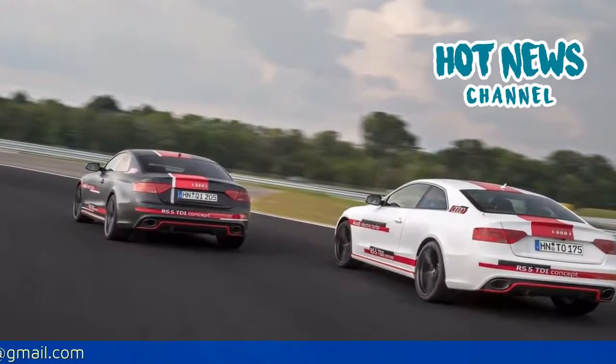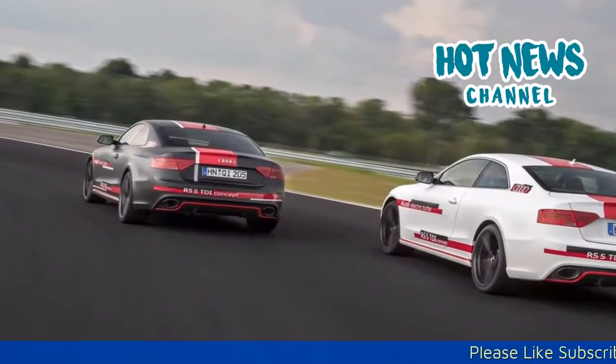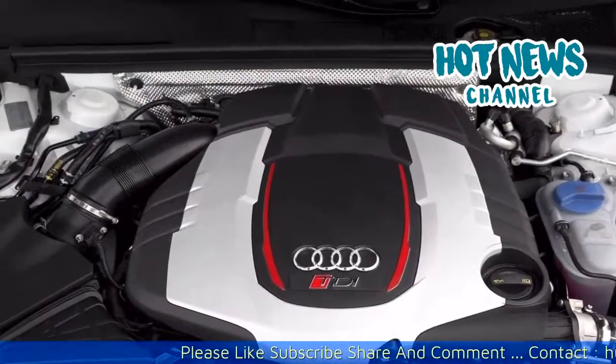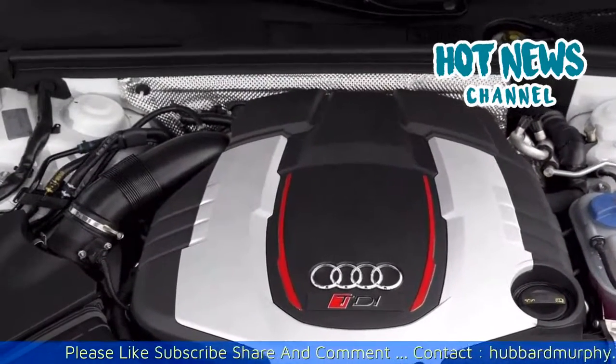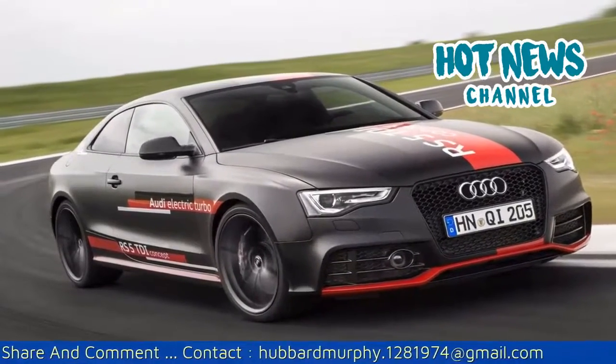Featuring a powertrain unlike any other on the market, it provides a glimpse into what could be the future of forced induction. What differentiates the Audi RS5 TDI concept from all other vehicles currently on the market is that it features an electrically driven turbocharger.